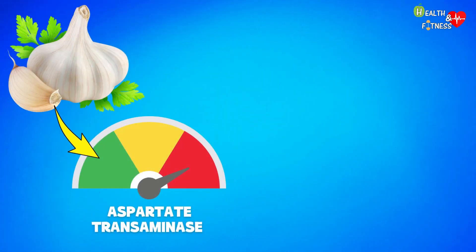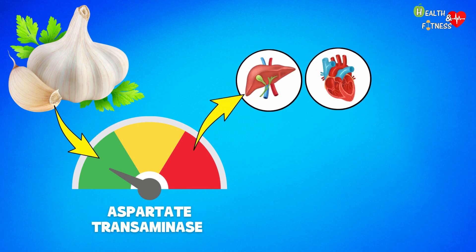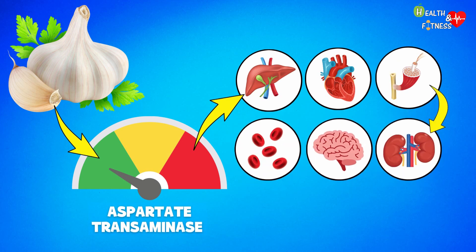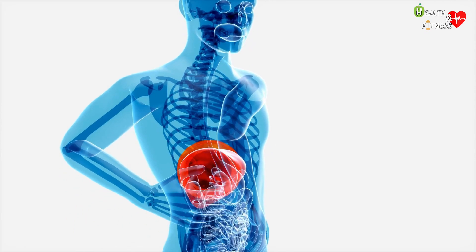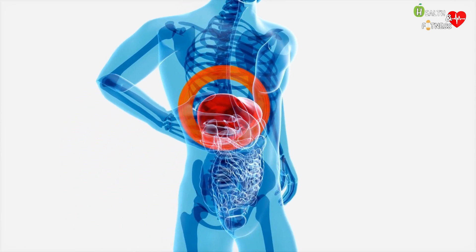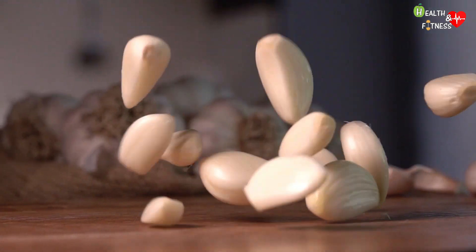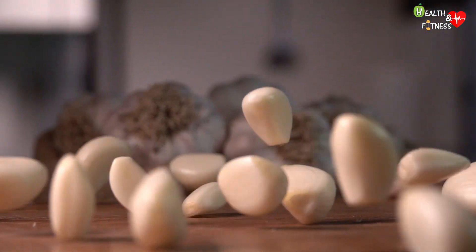Garlic supplementation has shown a significant reduction in aspartate transaminase levels — an enzyme present in greater quantities in the liver, heart, skeletal muscle, kidneys, brain, and red blood cells. Since in most liver diseases the concentration of transaminases increases, consumption of garlic can help to lower these levels and consequently improve liver function.